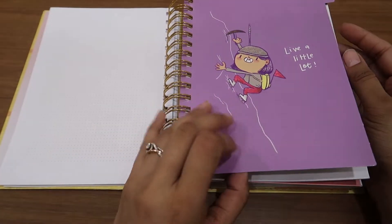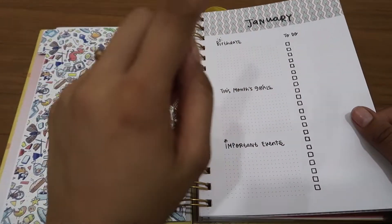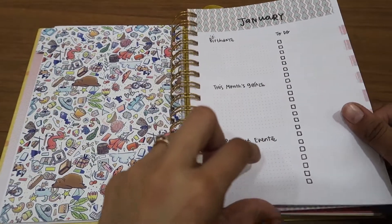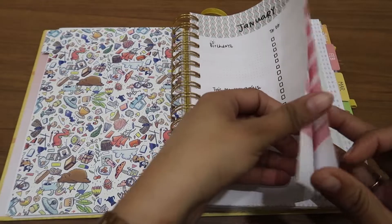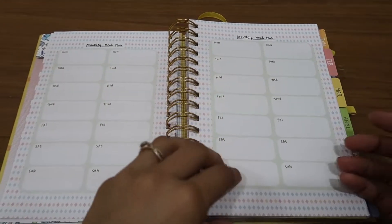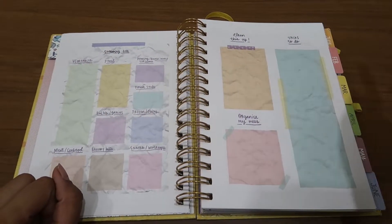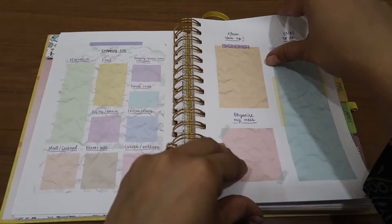Then you have a beautiful illustration. Then for the month there's a birthday section, this month's goal, important events, and then you have a habit tracker. Then you have monthly meal plan, and after that a shopping list — what all things you need to shop, what you need to clean, organize, and tasks to do.